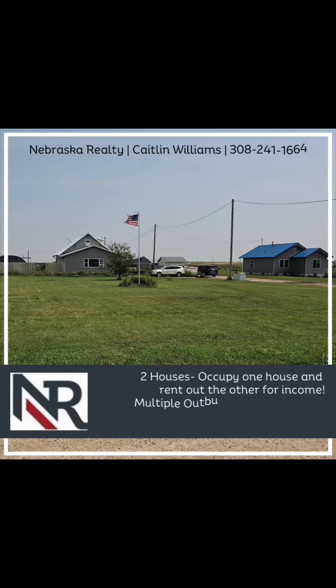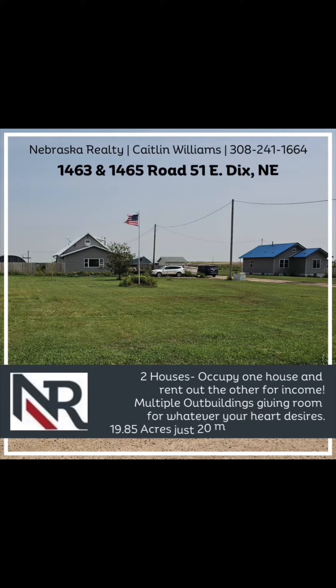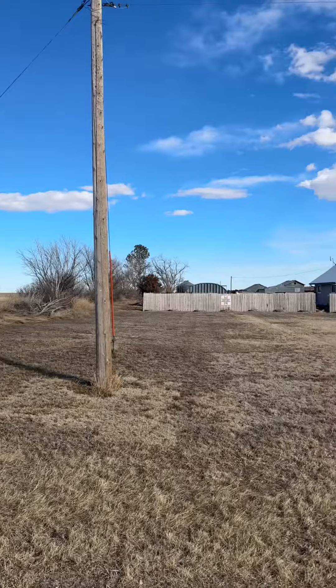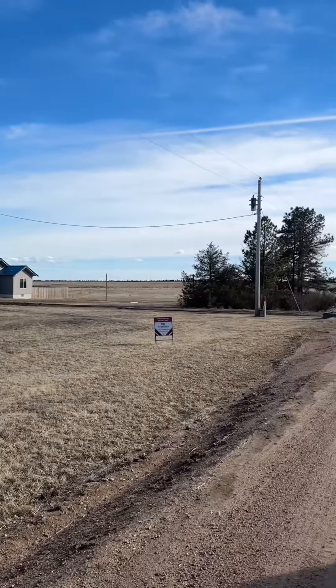Welcome to 1463 and 1465 Road 51 East in Diggs, Nebraska. This unique 19.85 acre property sits just 20 minutes south of Kimball, Nebraska and about 20 minutes from I-80.